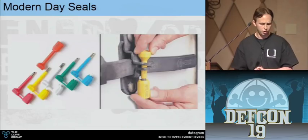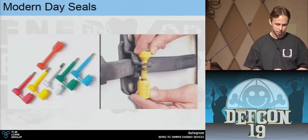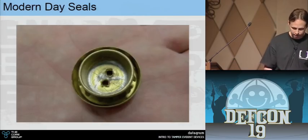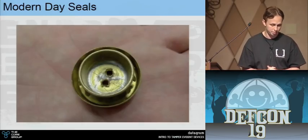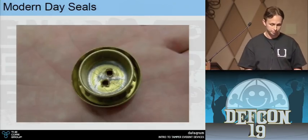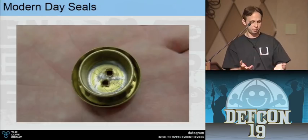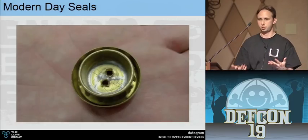For cargo transportation, we use heavy-duty seals called bolt seals — essentially a one-way lock that snaps through the hasp of a truck. The IAEA does treaty monitoring for North Korea and uses a cup seal. One half of the cup seal is not unique, so you could technically replace it, but what they do is scratch it up, add little dabs of solder, take a picture, seal it, and the next time inspectors come they cut it open, look inside, and compare it to the picture to determine if it's been tampered with.